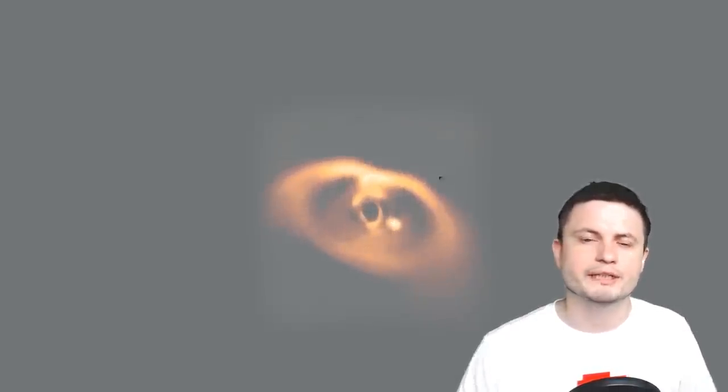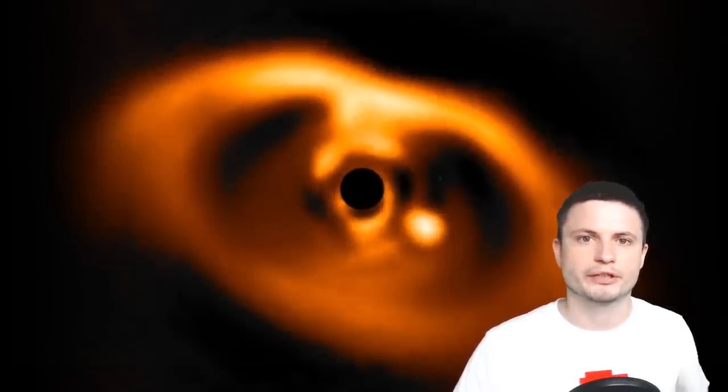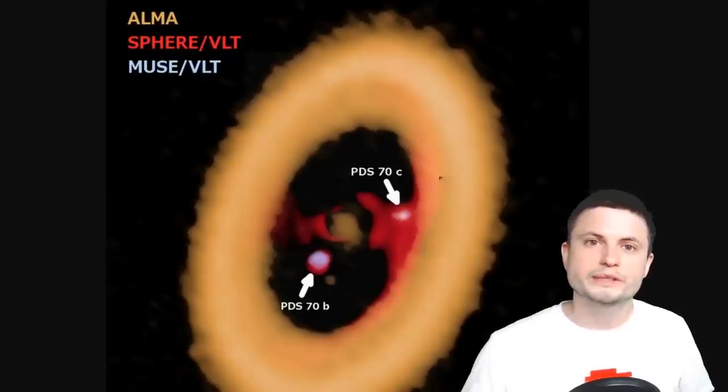This is what it looks like if you zoom in with a telescope — you can see the actual protoplanetary disk and the planet very close to the star. The distance between the center of the star system and the planet is roughly the same as the distance from the sun to Neptune. This object is also relatively young, only about 10 million years old, which is why scientists started to study it.